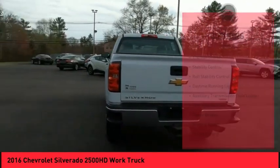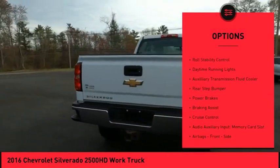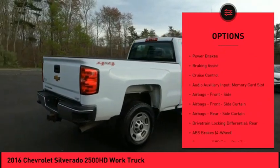Here are some of this vehicle's great options: traction control, stability control, roll stability control, daytime running lights.